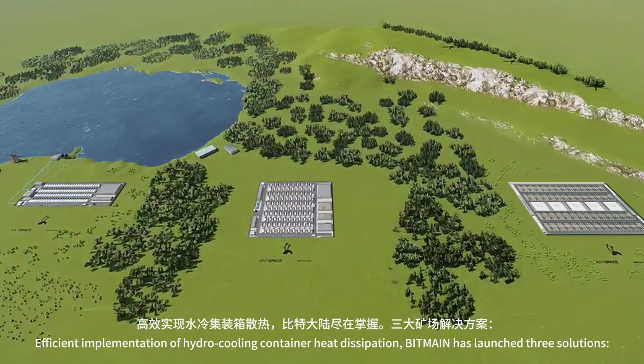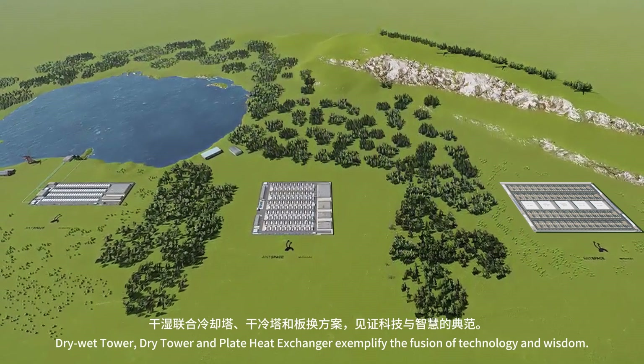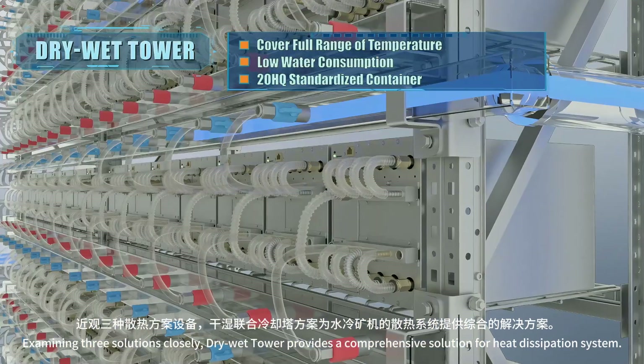Bitmain has launched three solutions for efficient implementation of hydro cooling container heat dissipation: dry-wet tower, dry tower, and plate heat exchanger, exemplifying the fusion of technology and wisdom. Examining these three solutions closely, dry-wet tower provides a comprehensive solution for heat dissipation.